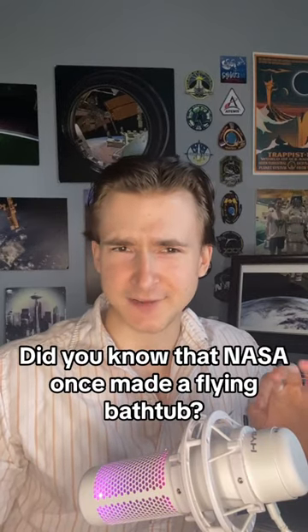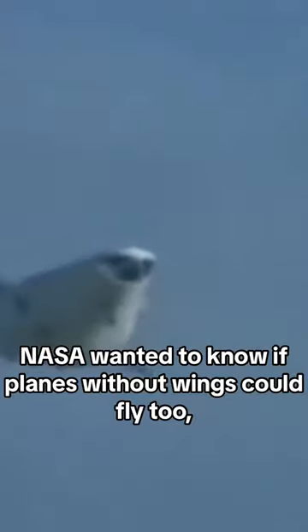Did you know that NASA once made a flying bathtub? In the 1960s, NASA wanted to know if planes without wings could fly too, so for $30,000 they built the M2F1, also known as the Flying Bathtub.